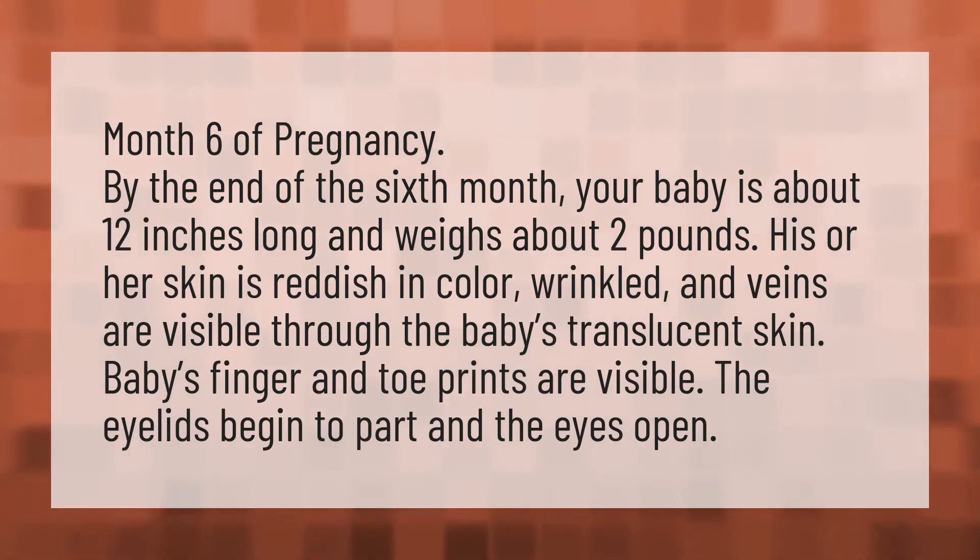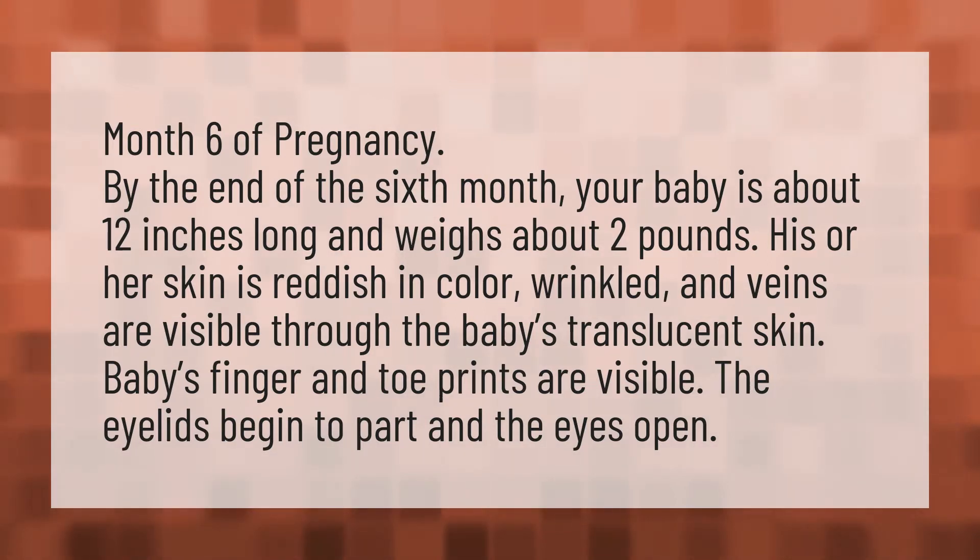Month 6 of pregnancy. By the end of the 6th month, your baby is about 12 inches long and weighs about 2 pounds. His or her skin is reddish in color, wrinkled, and veins are visible through the baby's translucent skin. Baby's finger and toe prints are visible. The eyelids begin to part and the eyes open.